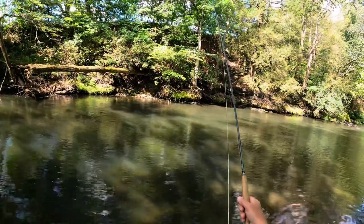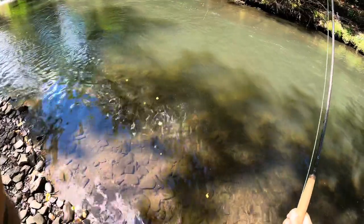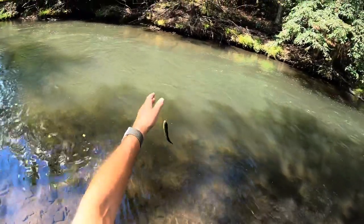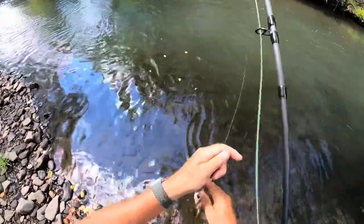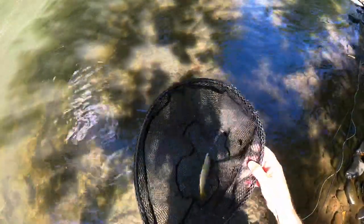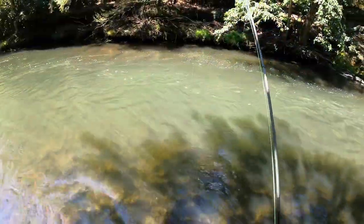We've switched over to the nymphing rod. Got some bead-headed nymphs on here. We've got something small here — we got ourselves a little trout. Let's get to him here. He's pretty. Got a little wild brown right there, lurking on the other side. Let's just wet him down a little bit. I'm going to get a quick picture and put it back in the water. Camera didn't go on, but that's all right.